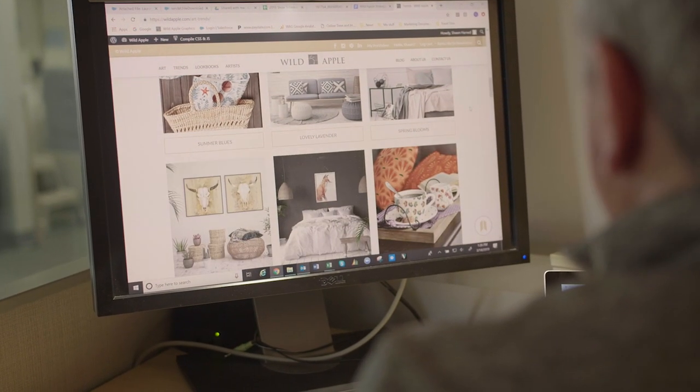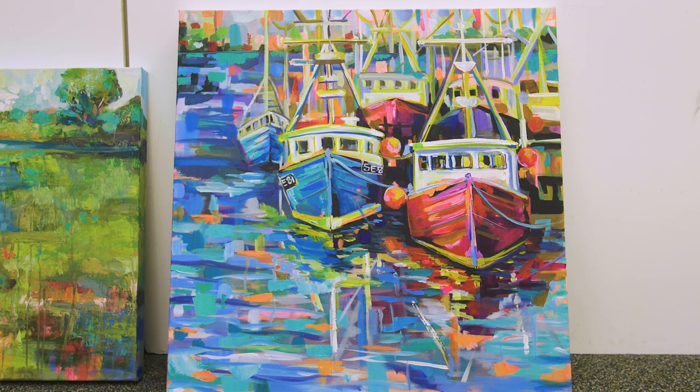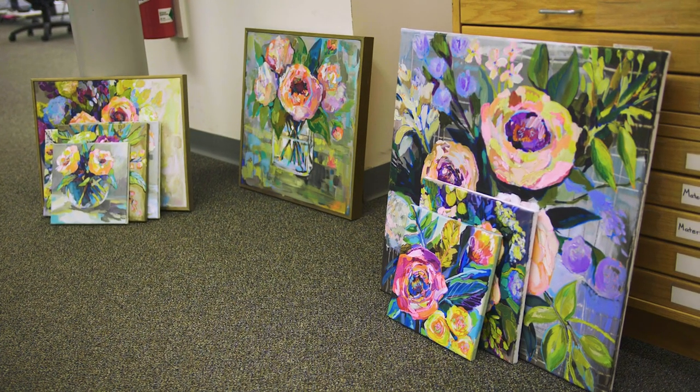Wild Apple has a vast image library across just about every popular theme. Customers are always asking what's new. Our art development team makes my job easy because we always have something new. We are constantly introducing new images, and all of those images are exclusive to Wild Apple.